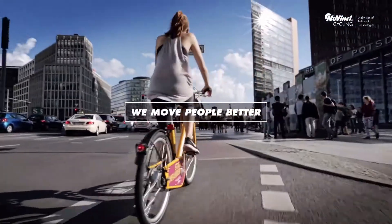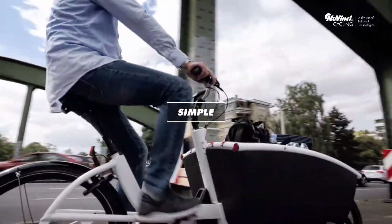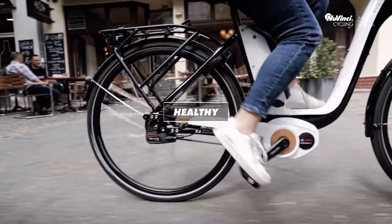Our mission is to move people better. With our stepless and automatic shifting products incorporating the revolutionary NuVinci technology, we elevate your riding experience and make it simpler, more fun, safer and healthier.